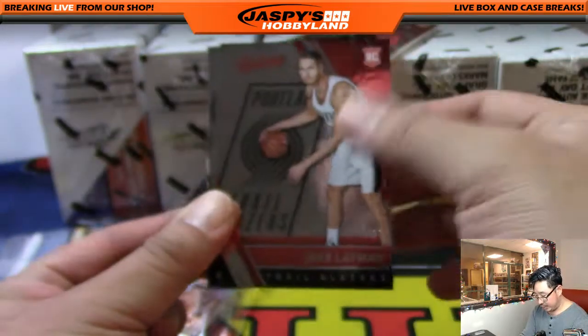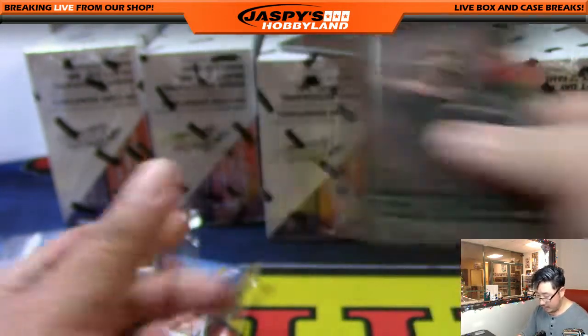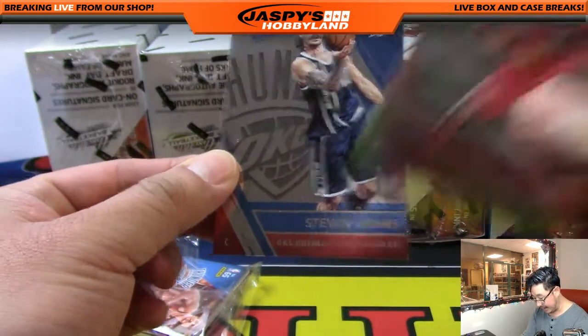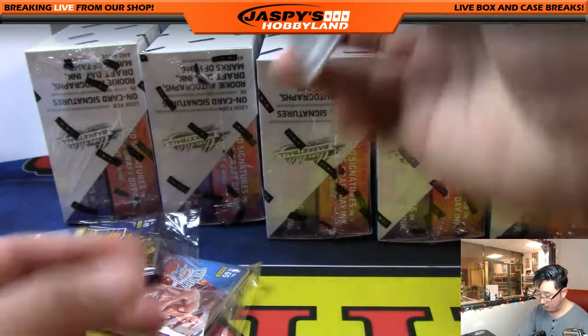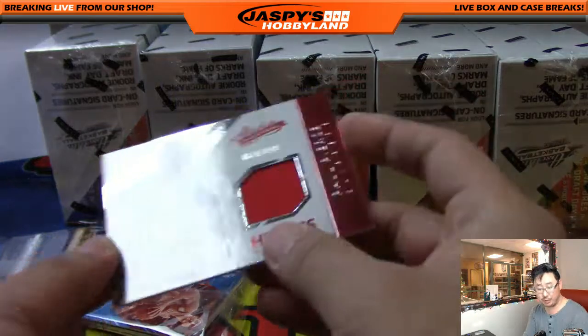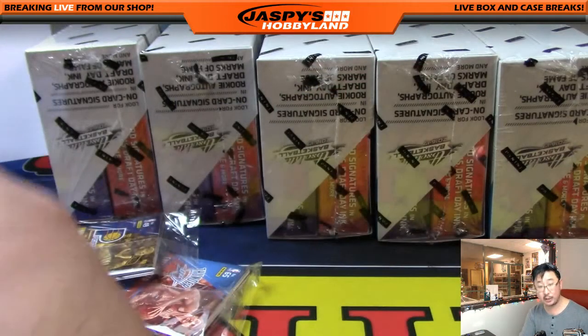We got Jake Layman out of 999, MCW, Millsap, Steven Adams, and we've got Paul Pierce Heroes Relic, 64 out of 149. For the Clippers — that's one for the Pacific. That goes out to Coop.